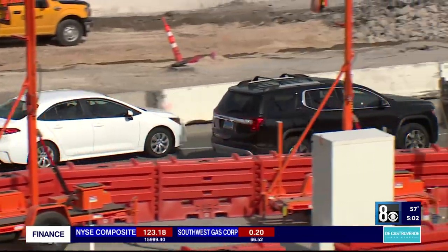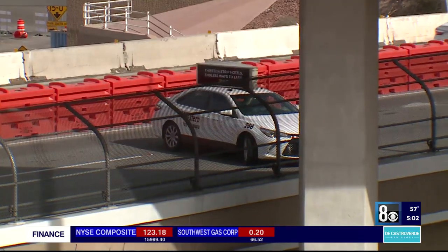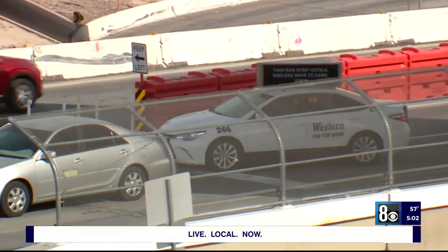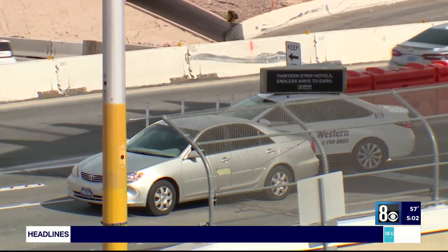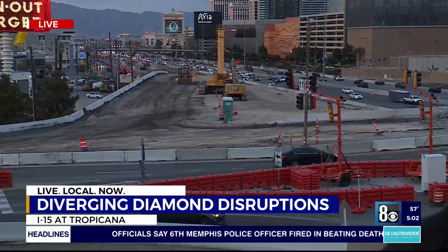Don't necessarily just follow the car in front of you, because if the car in front of you makes the wrong movement, you don't want to just follow them blindly. Really pay attention and understand where you're supposed to go. Daytime, you can see — but nighttime, that's going to be different. This interchange is not going anywhere anytime soon.